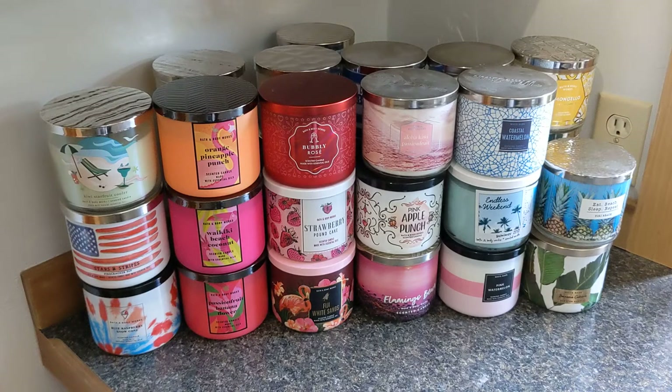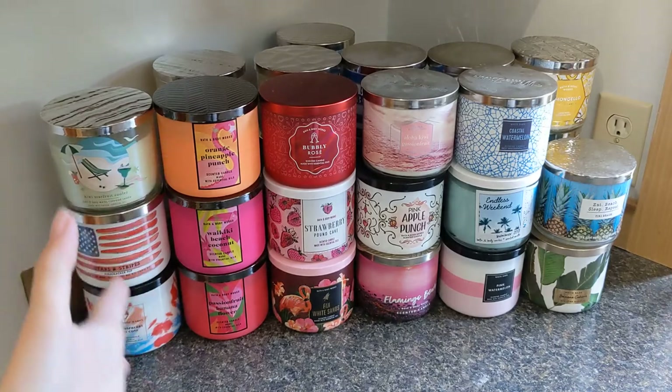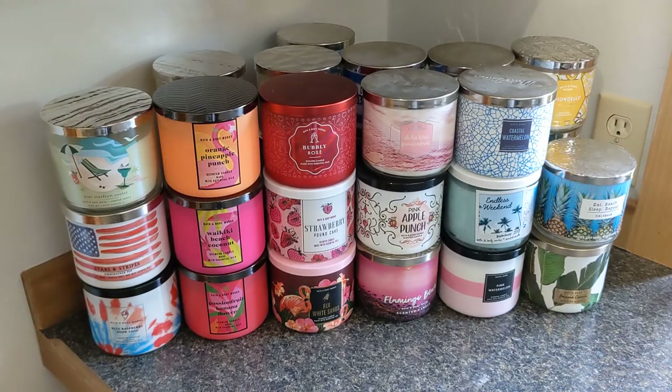I have my summer collection here, this is the last part. The angle might be a bit weird and not ideal, but I don't have any more room on my candle shelf so they've just been collecting here. We have a bit of a candle problem, but I'll just go through these and I hope the lighting and everything is okay.